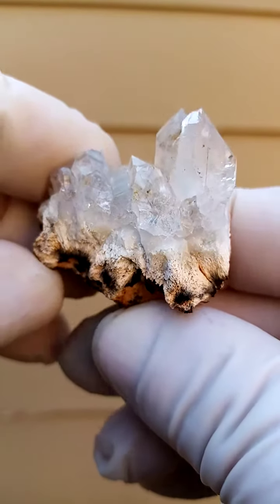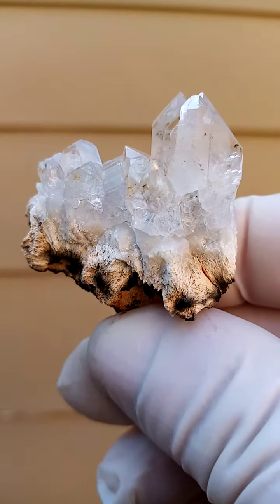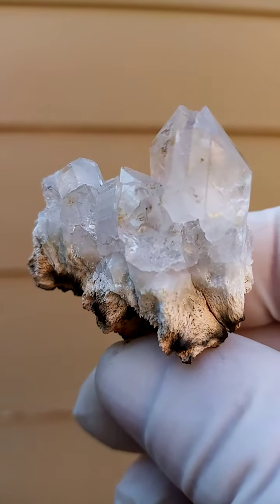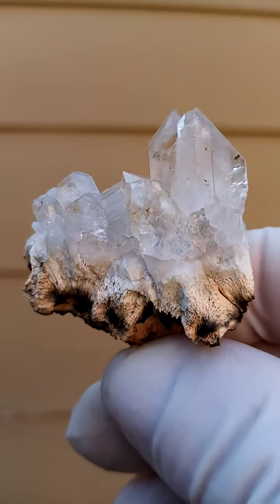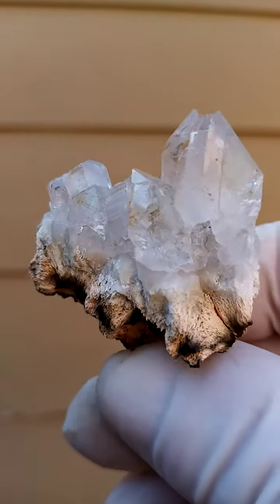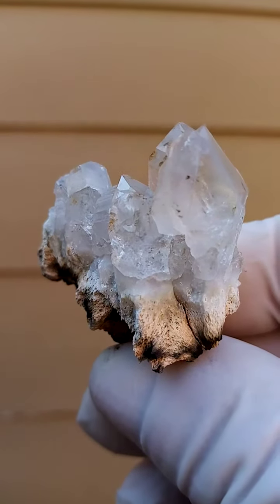From the Katanga Copper Crescent in the Congo — very interesting material. Now here we have quartz. Associated with this I have often found Bisbeeite, Kamchatukat, Planchiite.